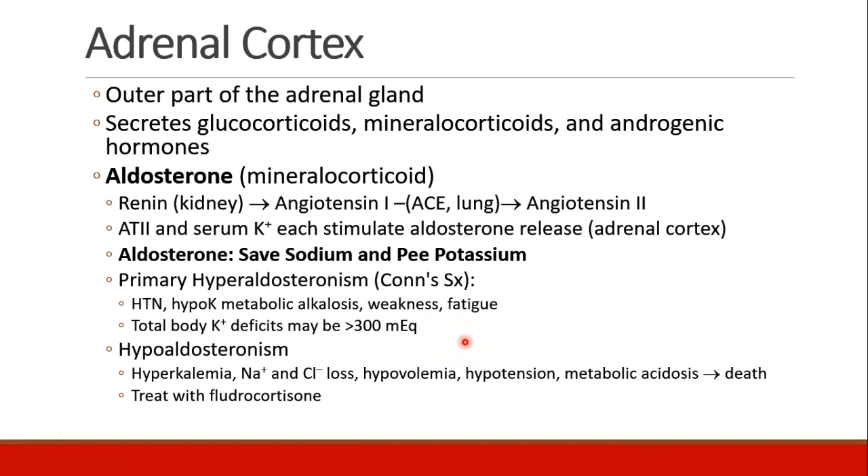Primary hyperaldosteronism, or Conn's syndrome, will lead to hypertension, hypokalemic metabolic alkalosis, weakness and fatigue. These patients may lose enough potassium to have total body deficits greater than 300 milliequivalents. On the other hand, hypoaldosteronism will present as hyperkalemia, sodium and chloride loss, hypovolemia, hypotension, metabolic acidosis, and in the extreme can lead to death. These patients should be treated with a mineralocorticoid such as fludrocortisone.